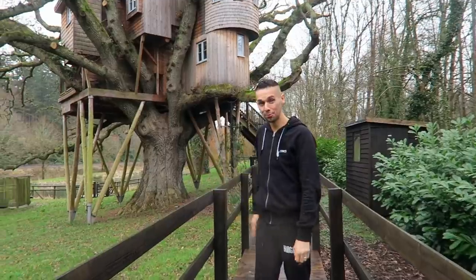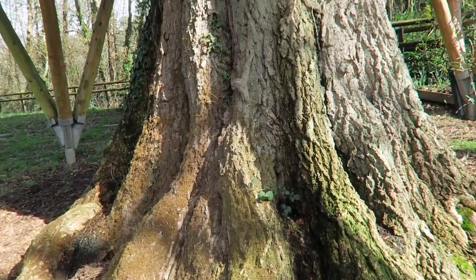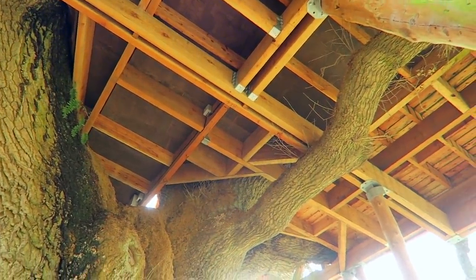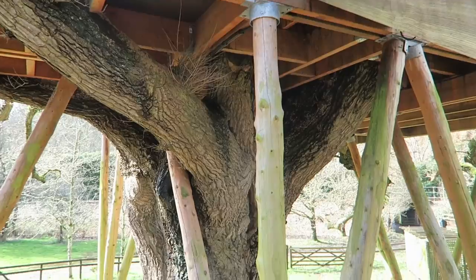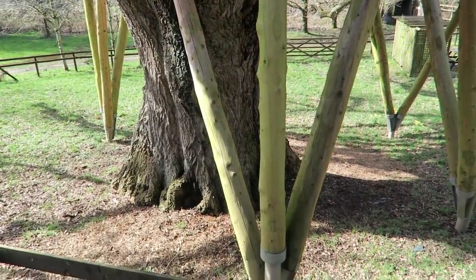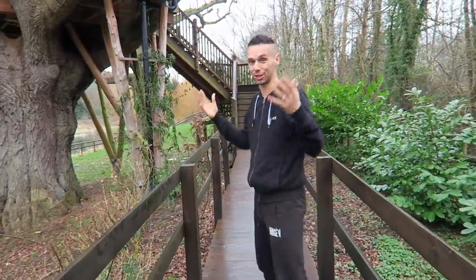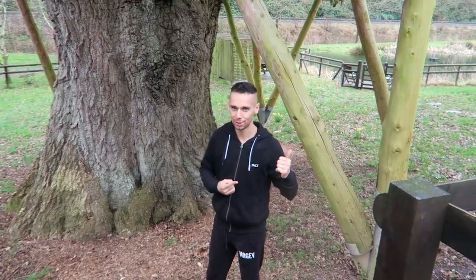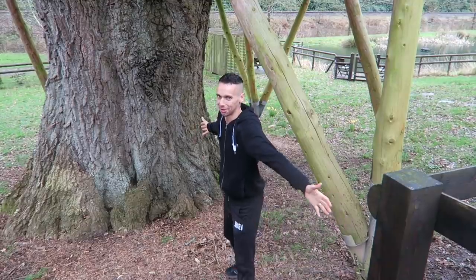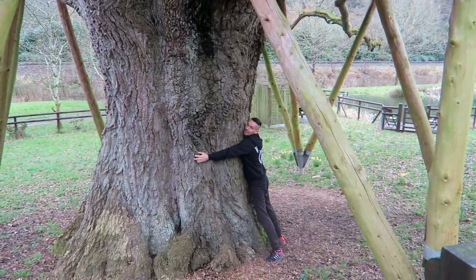Now this tree is over 250 years old, and finding some of the information about this is quite amazing. It took five master craftsmen over 18 weeks every single day to make this structure and work it around the tree. The footings go down five meters into the ground so it's nice and secure, and it's just beautiful how it's all mixed in with the tree. I'm gonna give it a nice big hug so you know how big it is — it's huge!